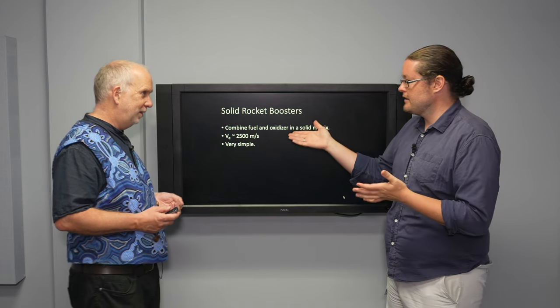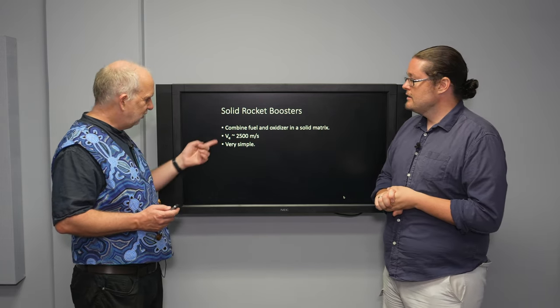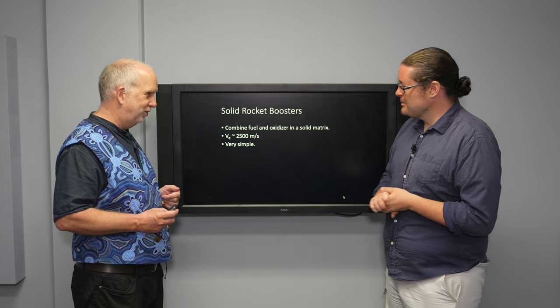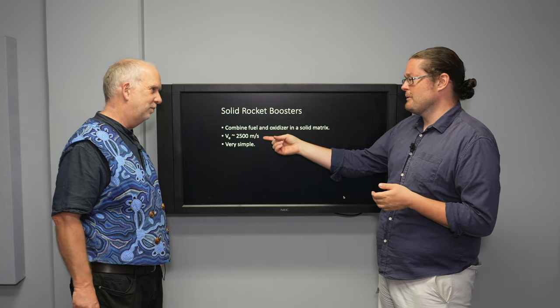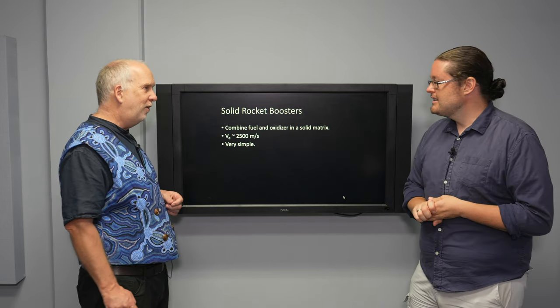The benefit is you don't need fuel tanks and pumps and everything else — you just have one thing. You set fire to it and let the flames come out. It's very simple. It doesn't get you quite the same exhaust velocity, but the Falcon 9 was about three kilometers per second, so it's not too bad.